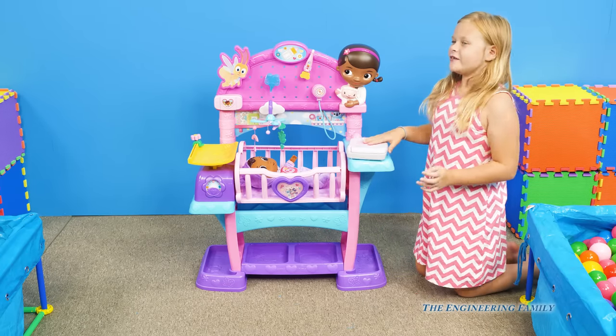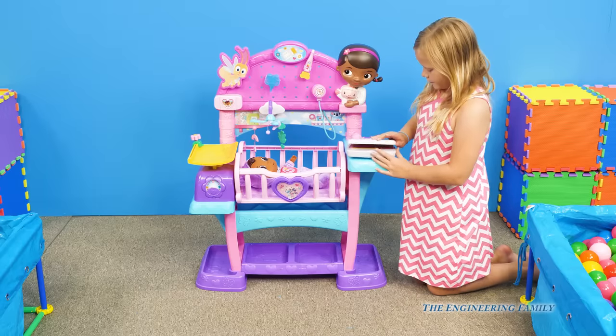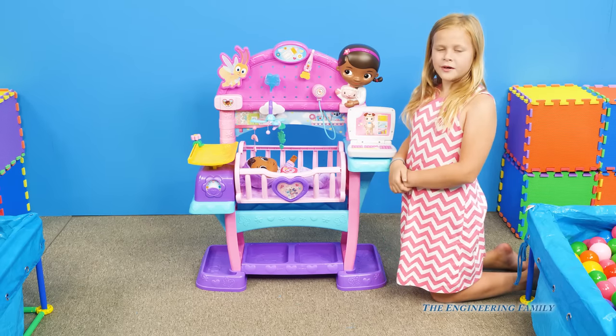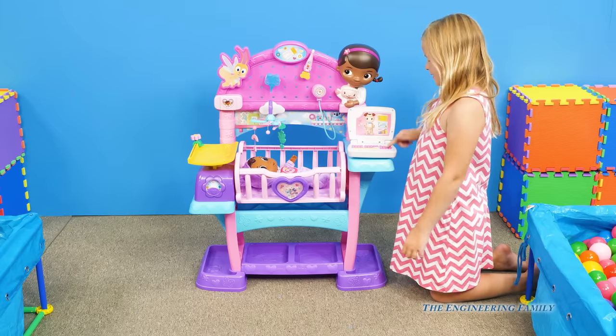And also, Doc can tell you which check-up you can do. She has a little laptop computer, and she'll say something and we have to do it. Welcome to the nursery — that's what it does in the beginning.